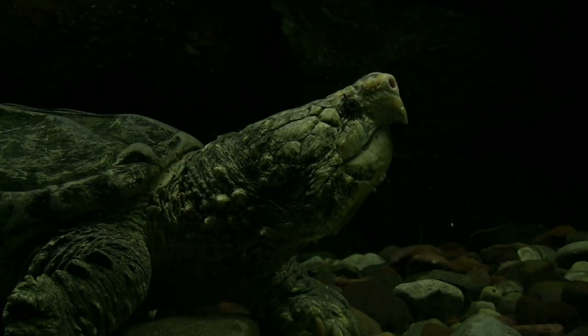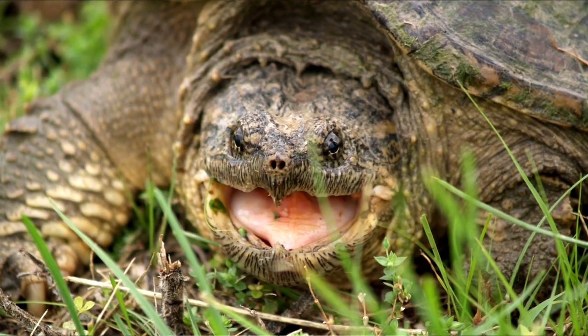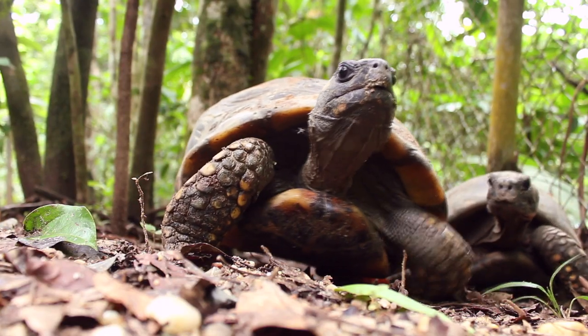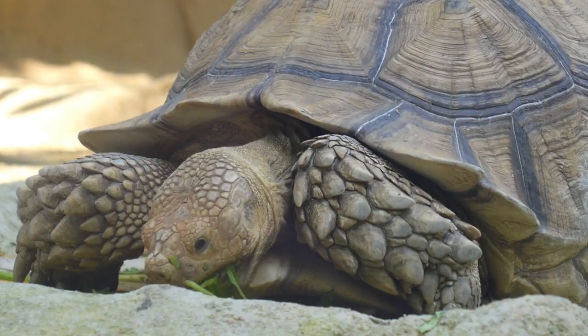Snapping turtles eat small mammals, frogs, snakes, fish, or even smaller turtles. Tortoises are kind of like turtles, except they only live on land and mostly eat vegetation.